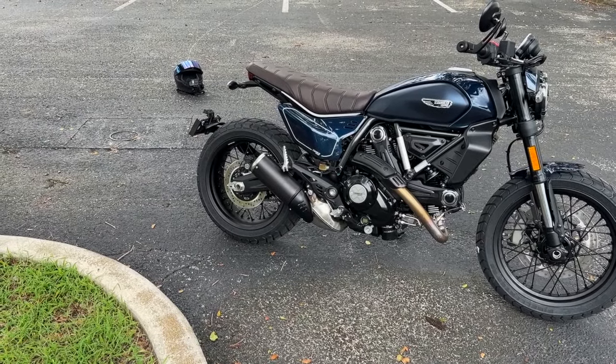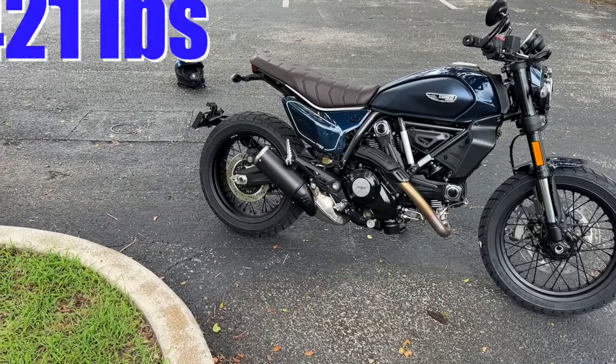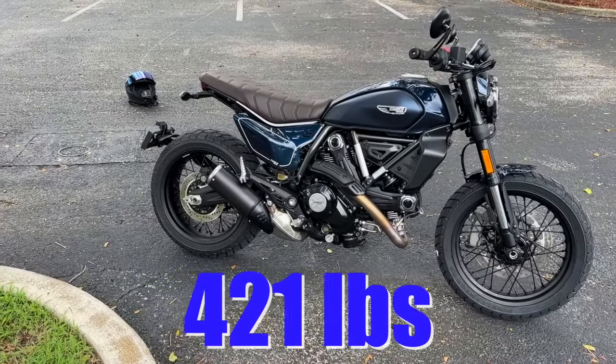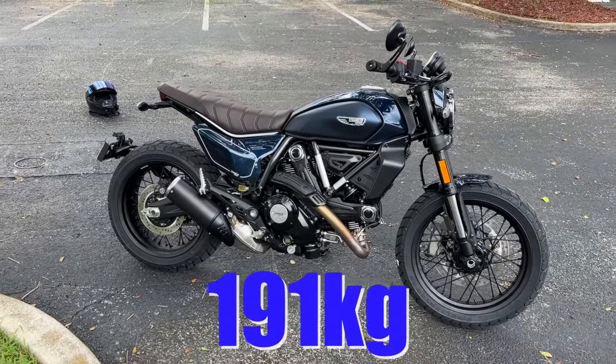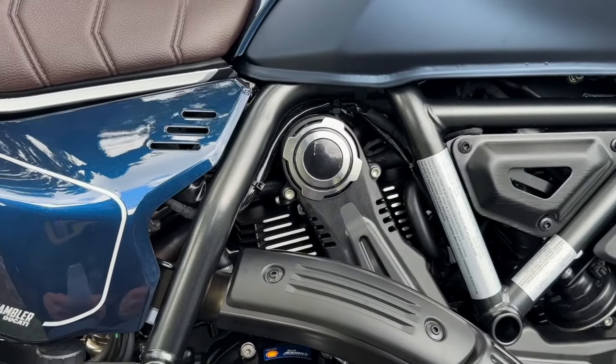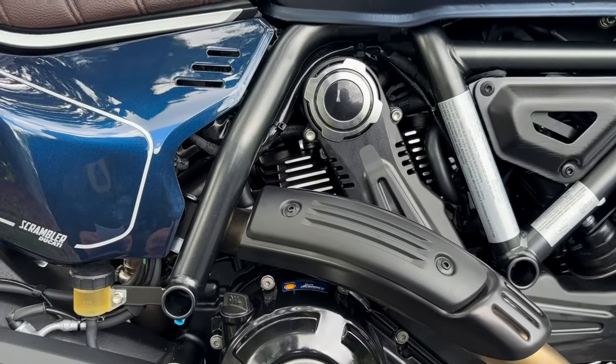Let's talk about the weight — let's go with the wet weight here. It's 421 pounds wet, or curb weight, otherwise known as 191 kilograms. This has the tubular steel trellis frame, very iconic with Ducati.